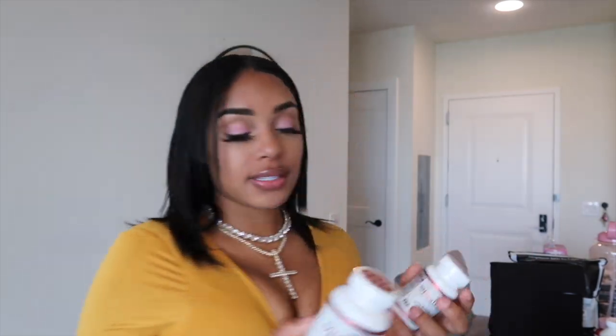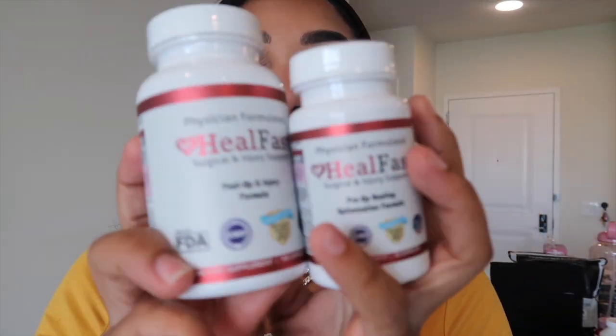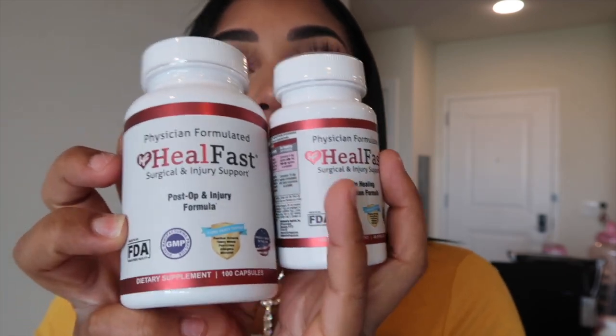I did find these Heal Fast vitamins on Amazon — they have good reviews and a lot of people in the Facebook surgery group were taking this. I do have the pre-op vitamins and the post-op vitamins. You take the pre-op five days before your surgery — eight a day. After surgery, ten a day. These are completely natural, physician formulated — a plastic surgeon was actually a part of creating this vitamin. It has Vitamin A, C, D, B, zinc, magnesium, and probiotics, which is great since I'll be on antibiotics.